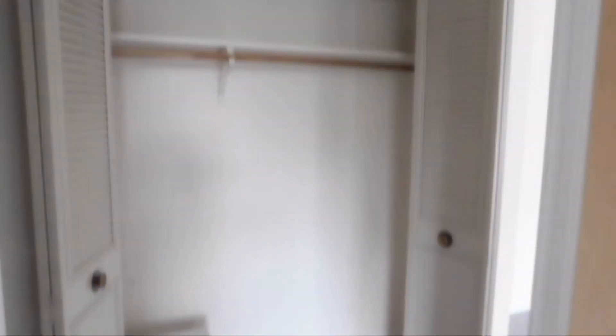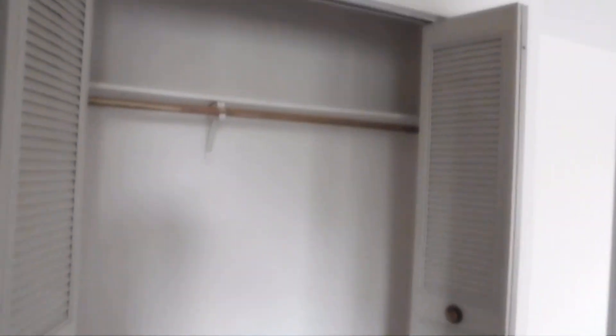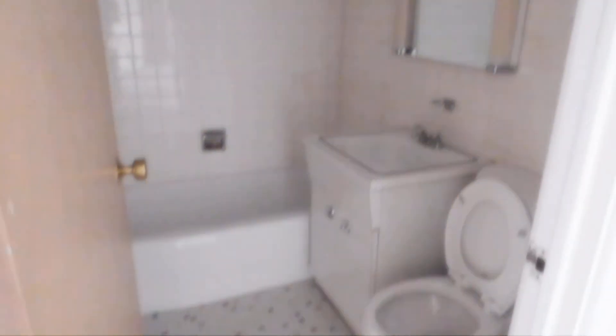And then you get another closet with more storage outside of the bathroom — a big closet. We've got a nice bathroom. Unfortunately the lights are off, so I can't give you a full perspective on that, but you've got a nice sink, vanity, toilet, and tile — all that good stuff.